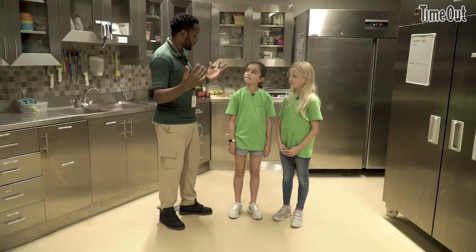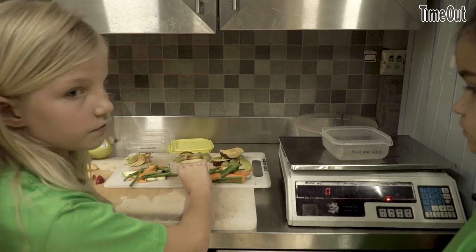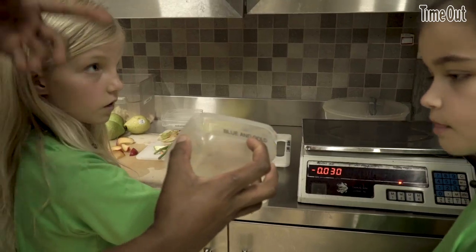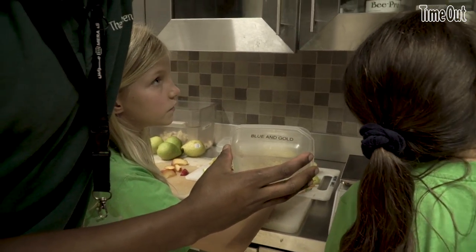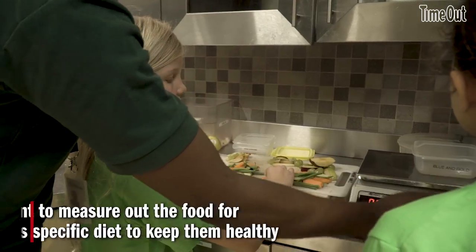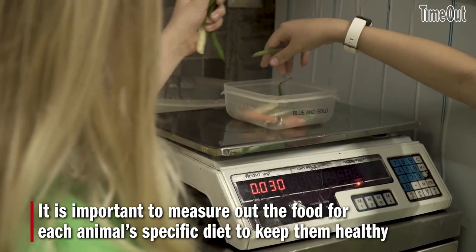Now we're in the food preparation area. We are going to prepare some diet for a few parrots — right now for the blue and gold macaw. If you look at the chart, the blue and gold macaw has vegetables in the morning. You press zero on the scale and then you put different types of vegetables to make up 200 grams.